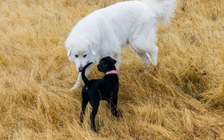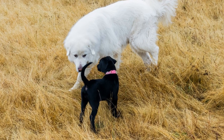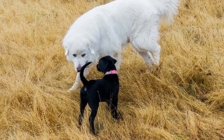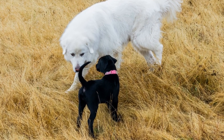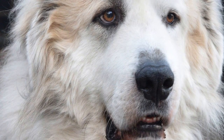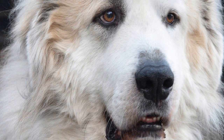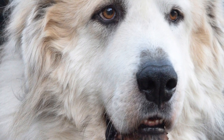The Great Pyrenees, also known as the Pyrenean Mountain Dog, is a large and majestic breed that originated from the Pyrenees Mountains located between France and Spain. Historically, these dogs were primarily bred to protect livestock, making them an ideal choice for farmers with large flocks of sheep or herds of cattle.